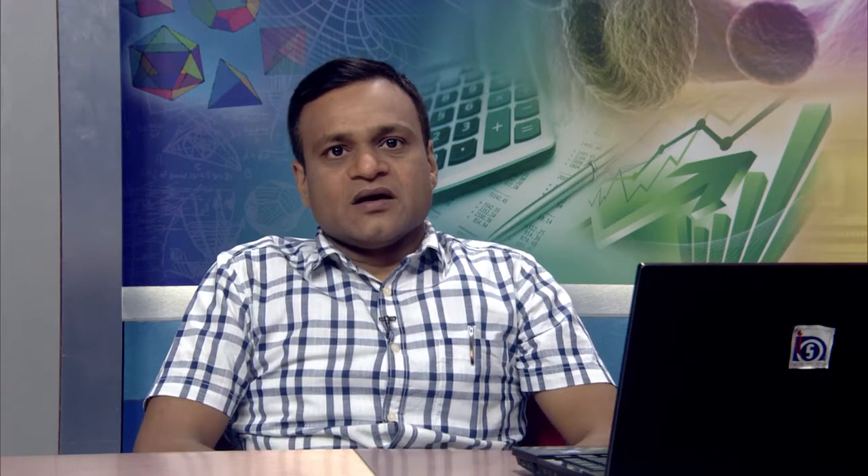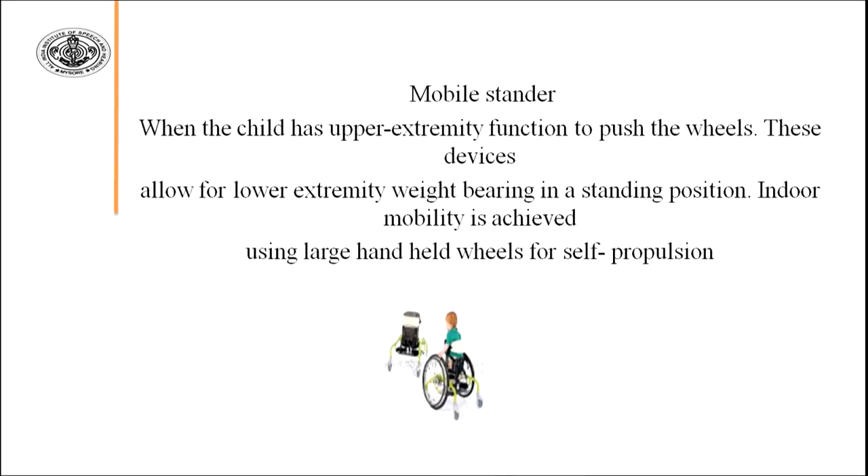The next device is the mobile stander, also a very important assistive device. When a child has upper extremity function to push the wheels, these devices allow for lower extremity weight bearing in a standing position. Indoor mobility is achieved using large handheld wheels for self-propulsion. It is very helpful for children who have limited or no independent mobility.